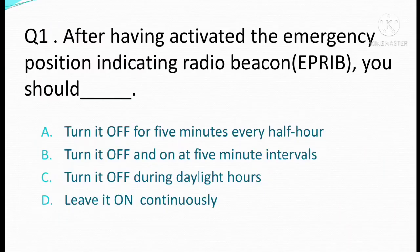After having activated the emergency position indicating radio beacon, you should. Option A: turn it off for 5 minutes every half hour. Option B: turn it off and on at 5 minute intervals. Option C: turn it off during daylight hours. Option D: leave it on continuously. The correct answer is Option D: leave it on continuously.